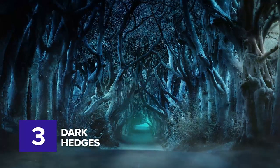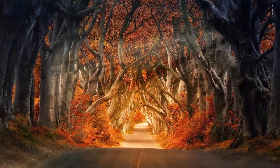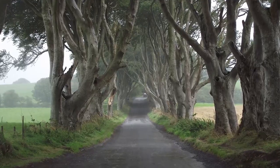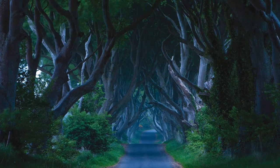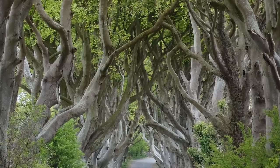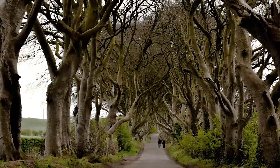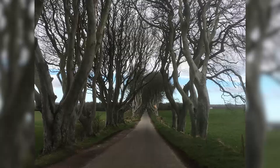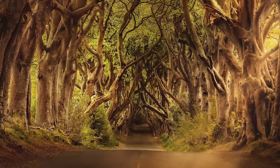Number three: Dark Hedges. Have you ever seen a phenomenal tunnel road created by beech trees? This bizarre tree formation will make you want to shoot an intense drama scene. Along a small section of the Bregoff Road in Northern Ireland, you are welcomed by a lineup of beech trees whose limbs stretch on both sides of the road, creating a canopy of intertwining boughs. The Dark Hedges were originally planted to impress visitors leading to the Grace Hill House, a mansion built at the end of the incredible tunnel road. It is owned by the Stewart family, who planted the beeches to mesmerize every visitor upon witnessing the stunning formation of the trees.